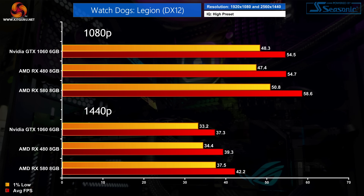Our penultimate game is Watch Dogs Legion, and once more we're looking at a very close affair. The RX 580 is just about faster at 1080p, but whether you notice 58 FPS vs 54 FPS is another matter entirely. It does pull away from the GTX 1060 by 13% at 1440p, though that's still just a real-world difference of 5 FPS.